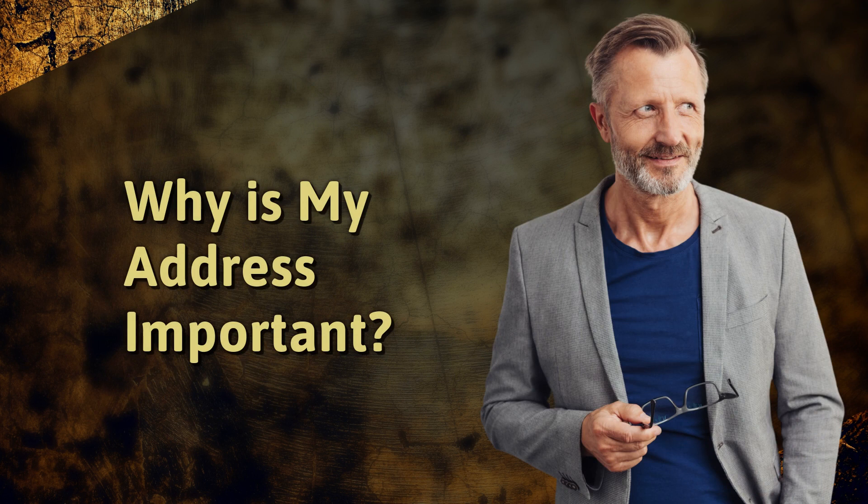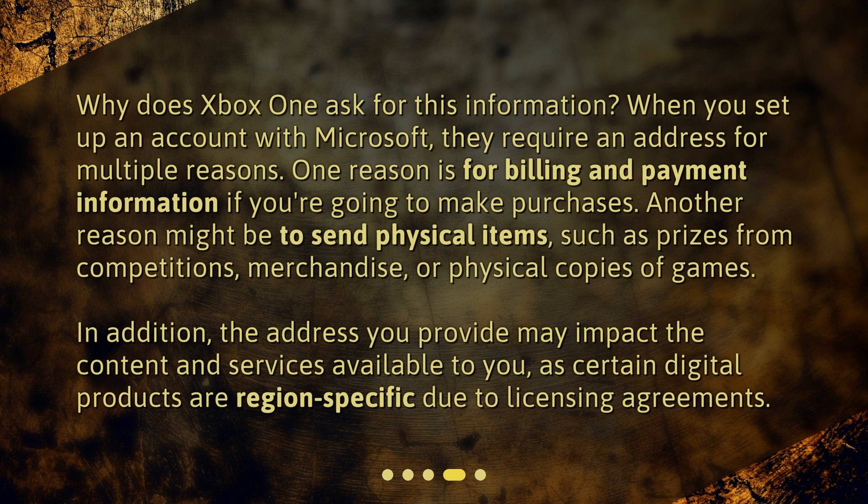Why is my address important? When you set up an account with Microsoft, they require an address for multiple reasons. One reason is for billing and payment information if you're going to make purchases. Another reason might be to send physical items, such as prizes from competitions, merchandise, or physical copies of games. In addition, the address you provide may impact the content and services available to you, as certain digital products are region-specific due to licensing agreements.